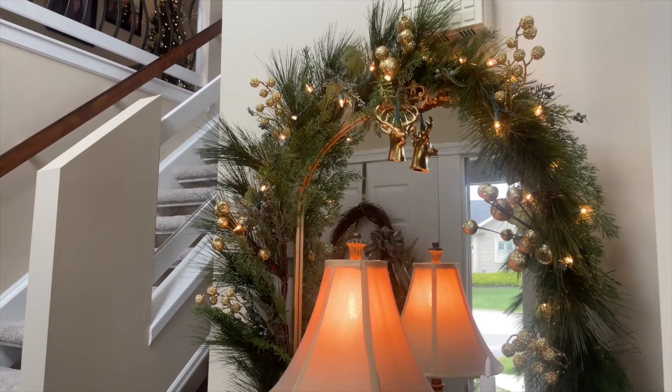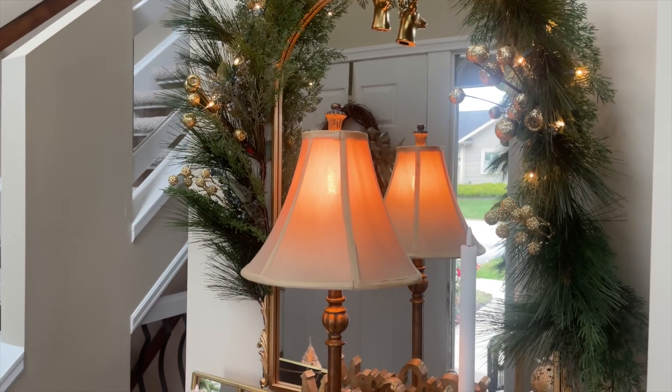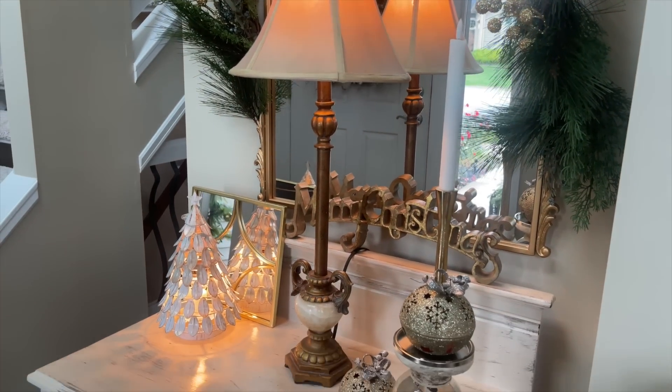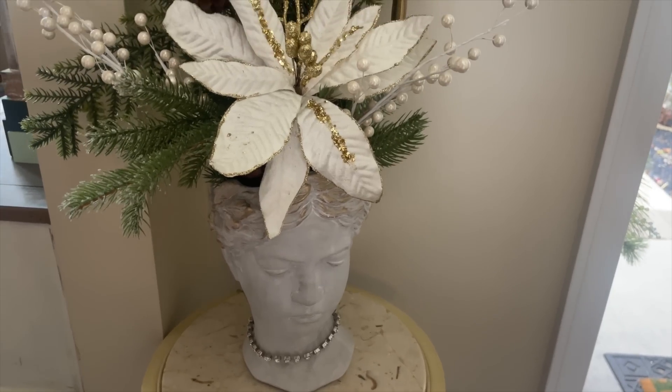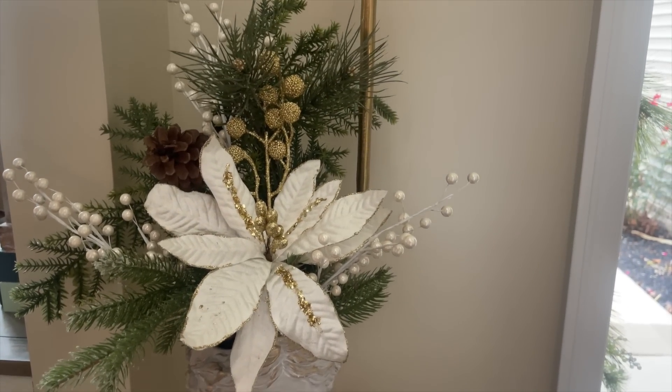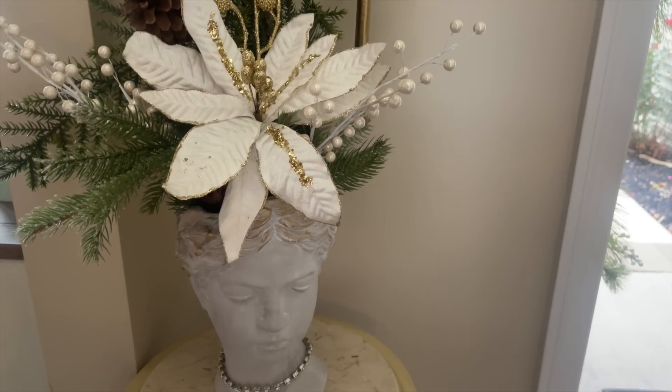When celebrating the Christmas season, I like to bring touches of decor throughout my home, even into the smallest spaces. I remember that I forgot to share my Grecian bust spot here in my foyer during my last decorate with me video, and I love the way she turned out.